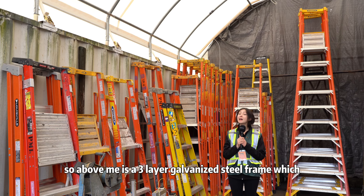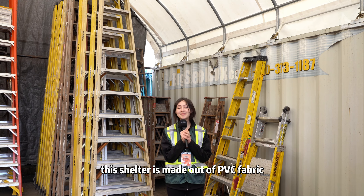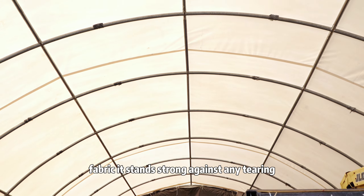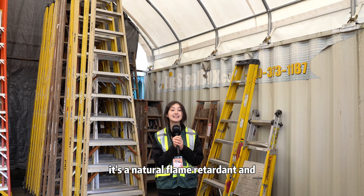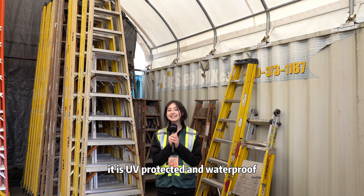Above me is a three-layer galvanized steel frame, which prevents rust. This shelter is made out of PVC fabric, which is a great quality fabric. It stands strong against any tearing, leaking, or chemical corrosion. It's a natural flame retardant, and it is UV protected and waterproof.